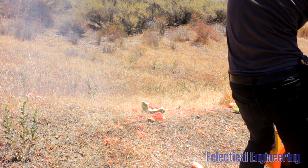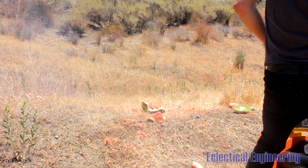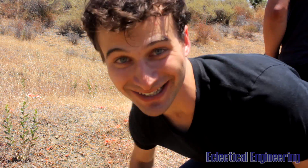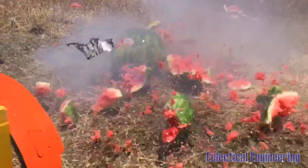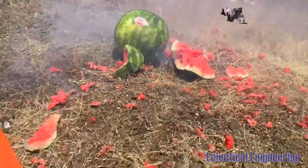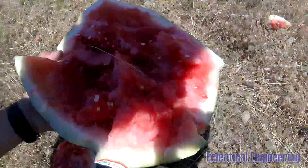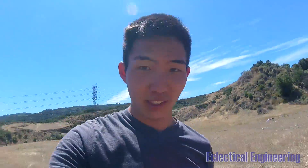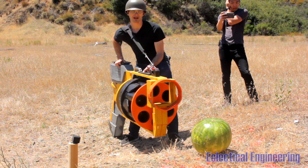Oh, that was awesome! So 3.5 grams of black powder wasn't too impressive — we still had a huge chunk of watermelon left. We ramped it up to five grams to try to obliterate it.